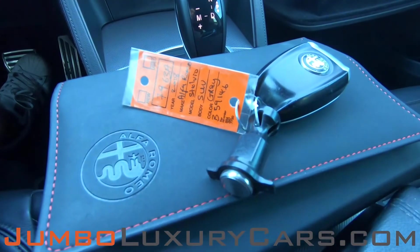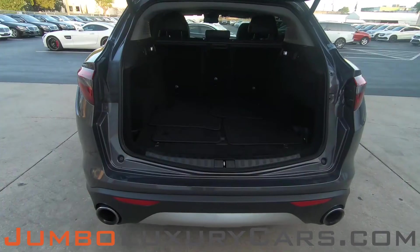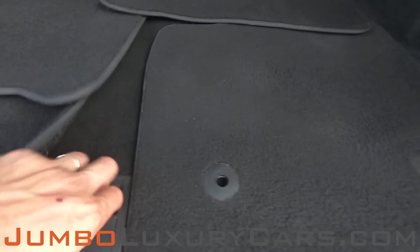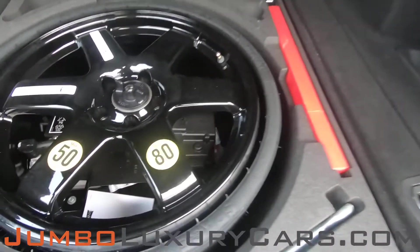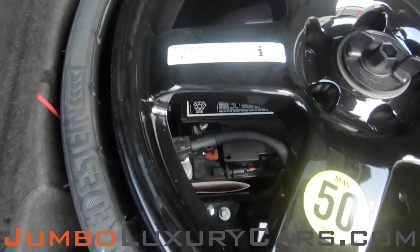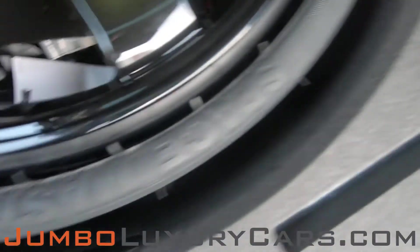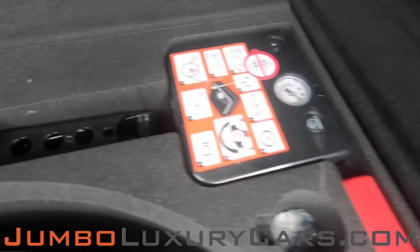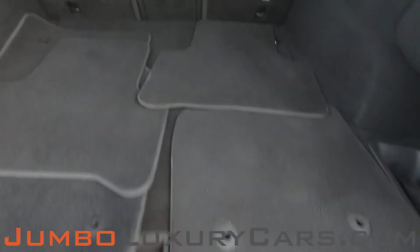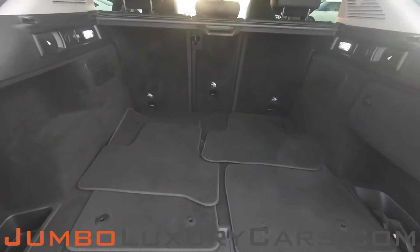This vehicle comes with one key and owner's manual. Now let's take a look inside the trunk. Here we have your floor mats. Under here we have your spare tire, along with tools and accessories that come with the vehicle. Overall, the trunk is in excellent condition.